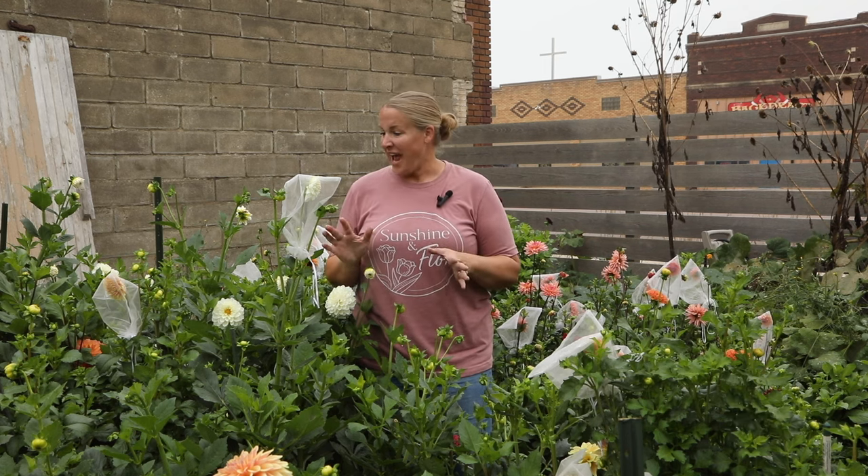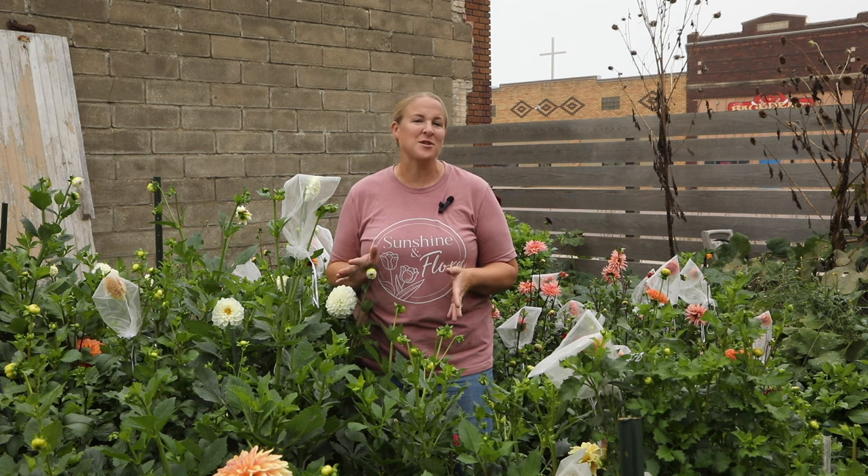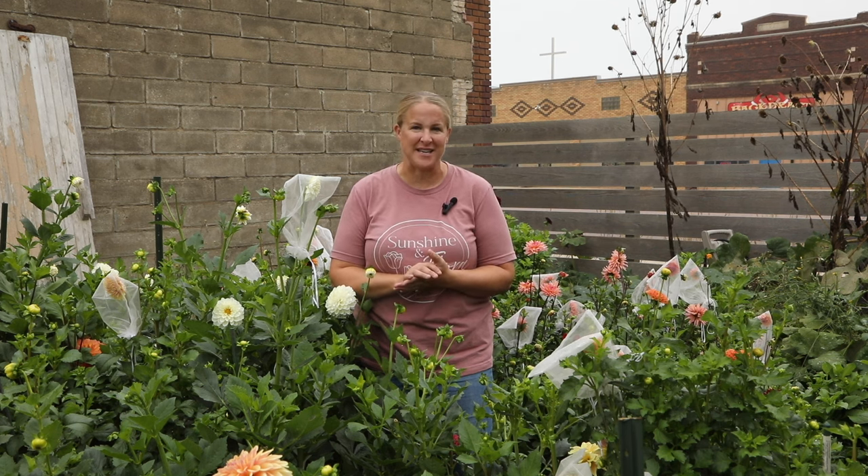Hey again from the garden. It's Christina from Sunshine and Flora. Today is the day of our last market of the season down at the Farmer's Market. While I'm out here clipping some dahlias, I wanted to give you guys a little bit of a tour to share some of my favorite varieties for the year.